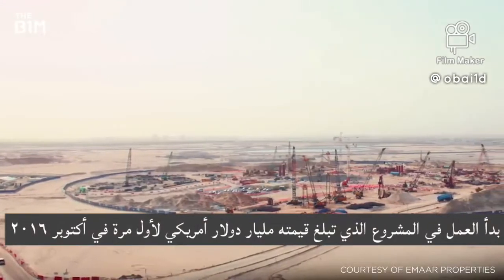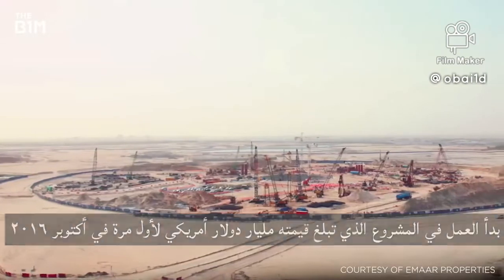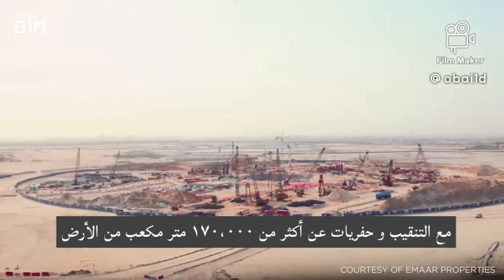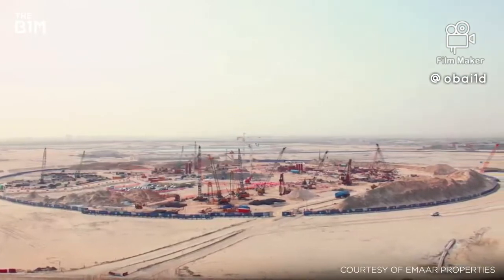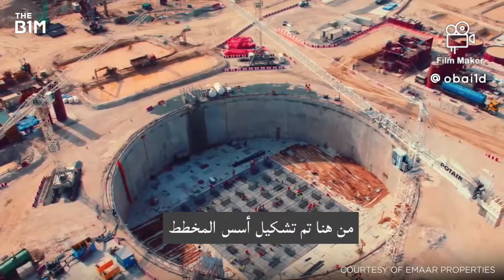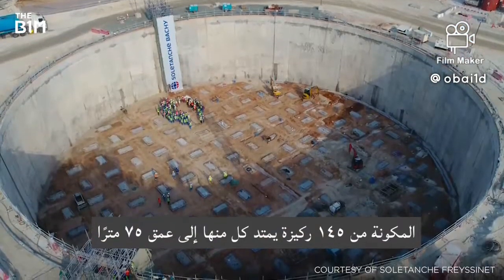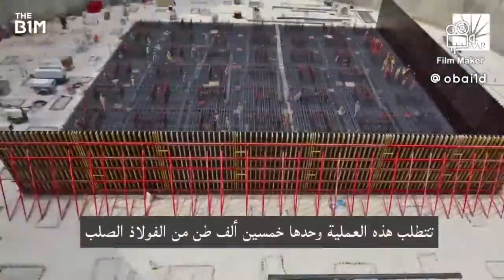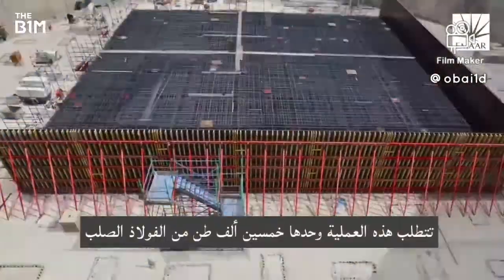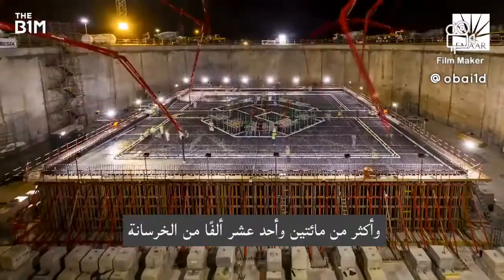Work on the USD 1 billion project first commenced in October 2016, with the excavation of over 170,000 cubic metres of earth. From here, the scheme's foundations, consisting of 145 piles each extending to a depth of 75 metres, were formed. This process alone required more than 15,000 tonnes of steel and over 211,000 tonnes of concrete.